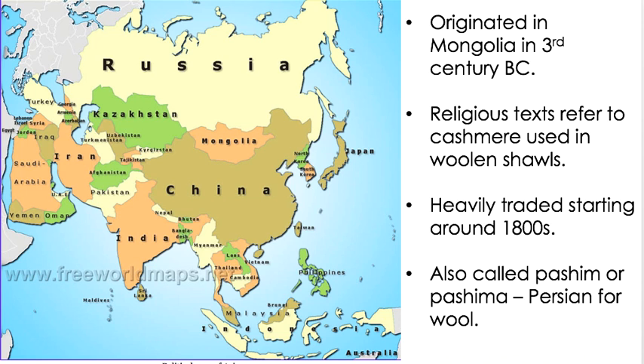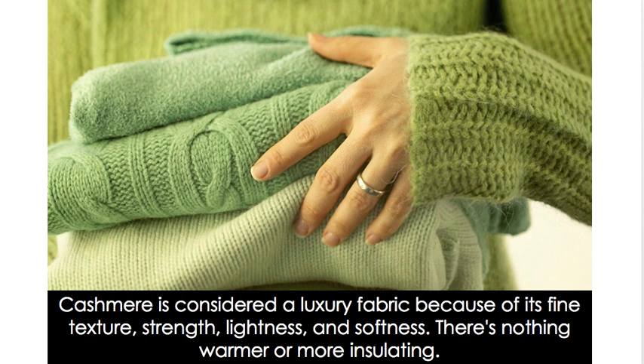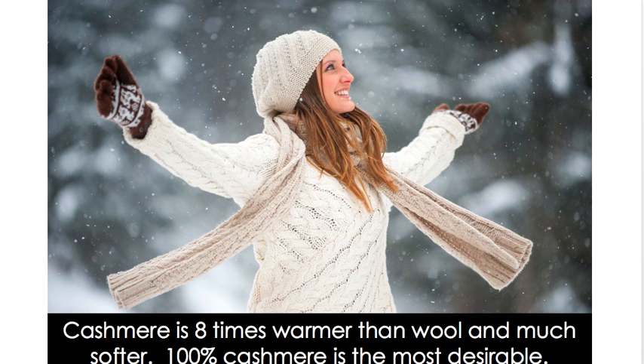I wouldn't put Pashima in your title necessarily, because most English-speaking Americans are going to be searching for cashmere. Cashmere is considered a luxury fabric because of its fine texture, strength, lightness, and softness. There's nothing warmer or more insulating, and once you get to know it and feel it, you will absolutely recognize it. Some acrylic blends may fool you, but cashmere is eight times warmer than wool and much softer.